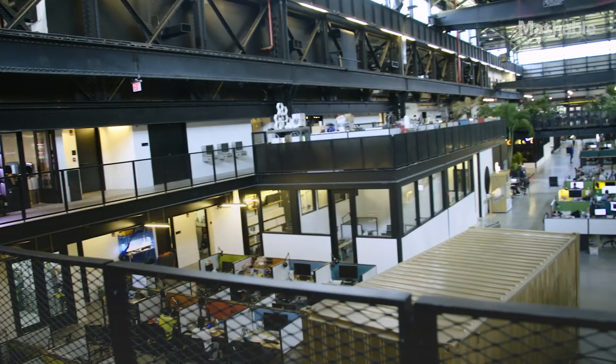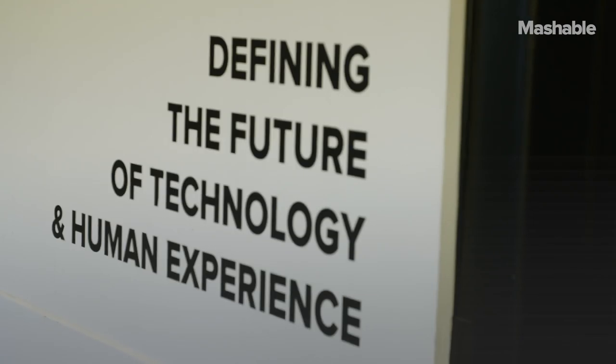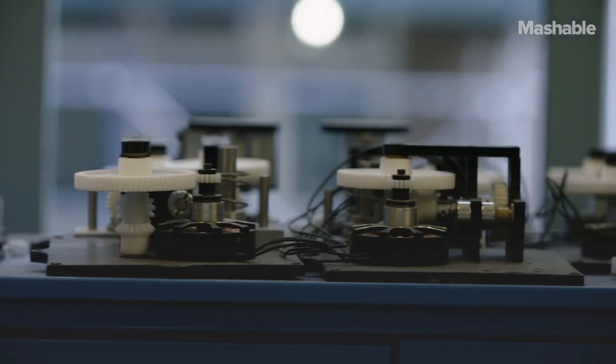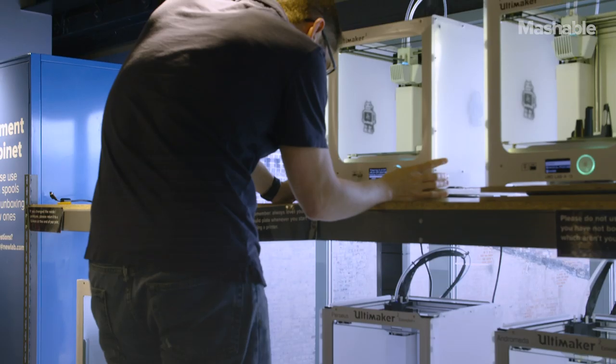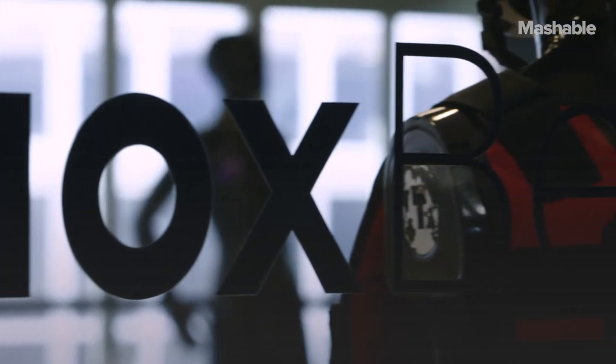NewLab is an 85,000 square foot building covering four different floors and over 600 entrepreneurs. We provide facilities like metal shops and wood shops, 3D printers, and a range of different materials and resources that help them take their visions through to prototypes and eventually products for the market.